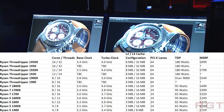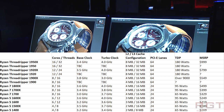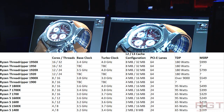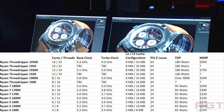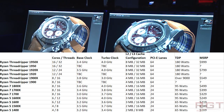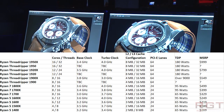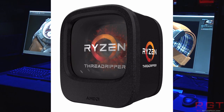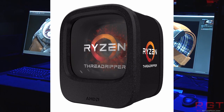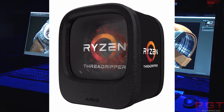First things first, we're going to go through the basic specifications, then the pricing, and then start talking about performance. Unfortunately, we don't have information on the 1950, the 1920, or the 1900 non-X. We can presume they're going to mirror the 1700X and 1700 in difference — perhaps slightly lower clock speeds, slightly less overclockability, and a lower price point. What we do have is official confirmation of the 1950X, the 1920X, and the 1900X.